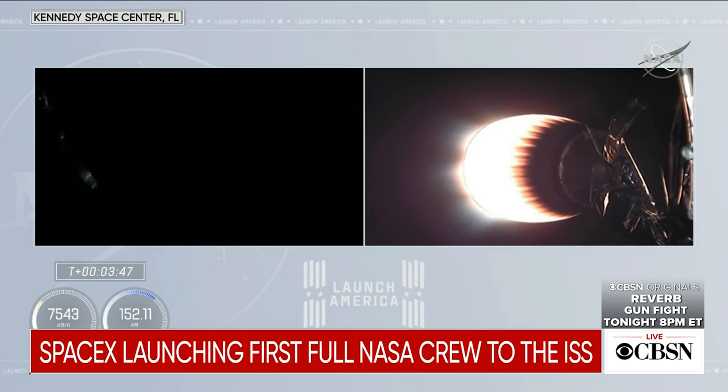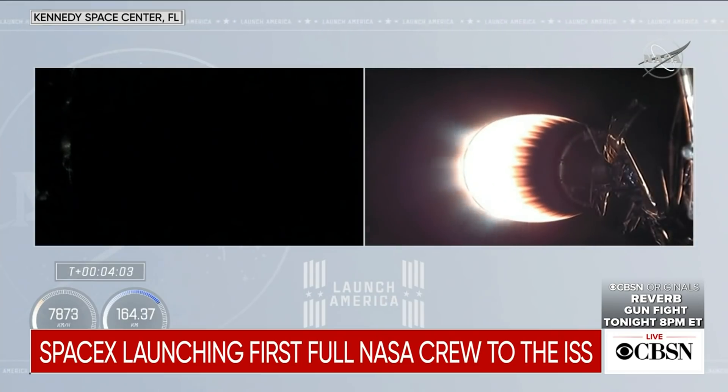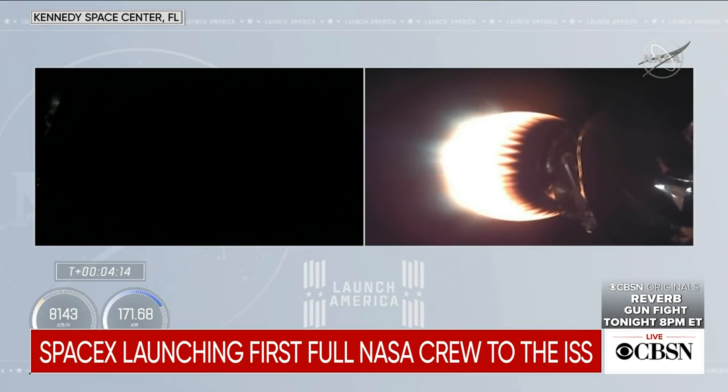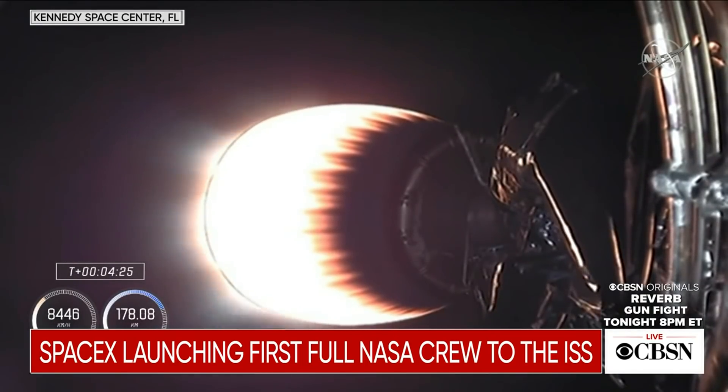Otherwise there's not going to be much to see on the right-hand side. Dragon, SpaceX — trajectory nominal. Trajectory is nominal. And we've heard the call-out Bermuda, which means the Bermuda Ground Station has the signals from the second stage of the Dragon and Falcon 9. We're still continuing as stage 2 burns to listen for those abort zones. We are now in 2A through 2E to echo, taking us up over the northern Atlantic.